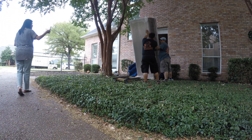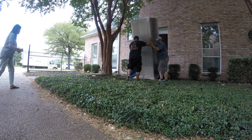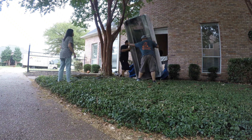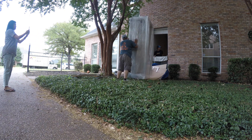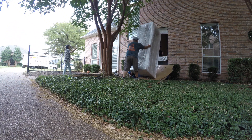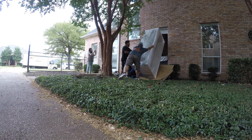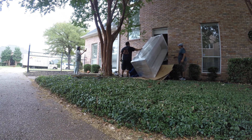Here we go. Just don't want to touch the frame, guys. Don't let it rest on the window.